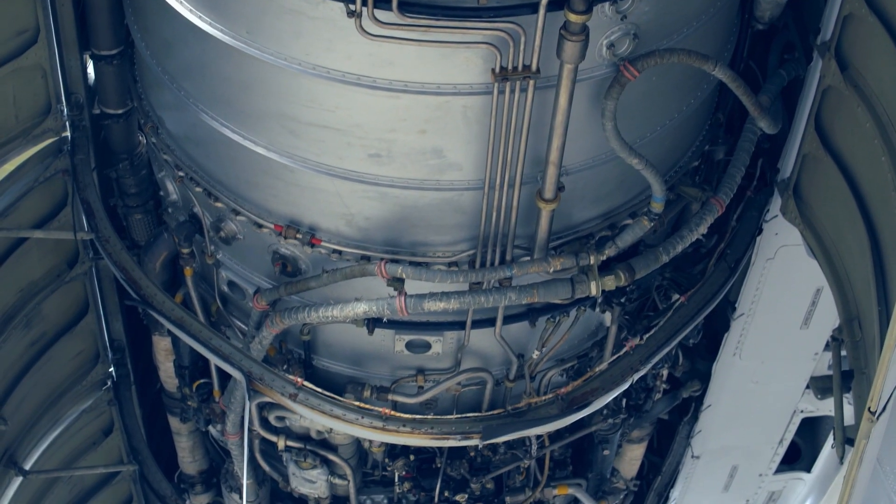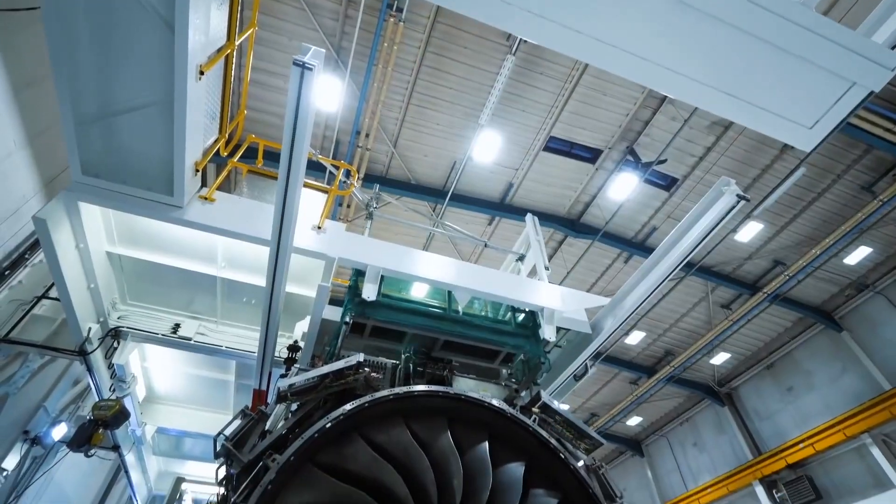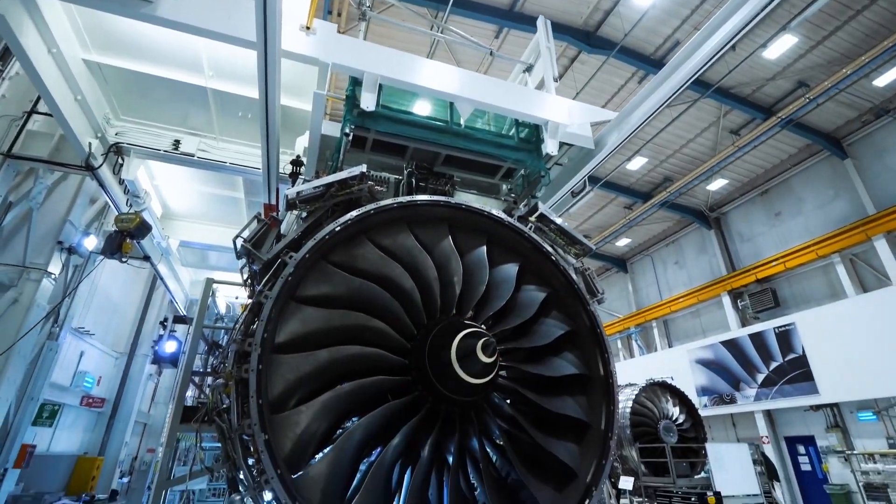We had to be really careful because every experiment cost a million dollars. We were able, in fact, to eliminate these defects in 100% of the castings that we tested.